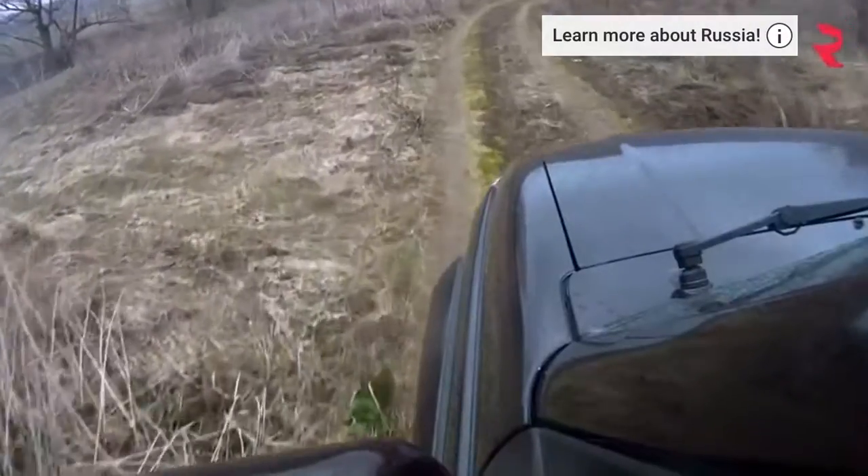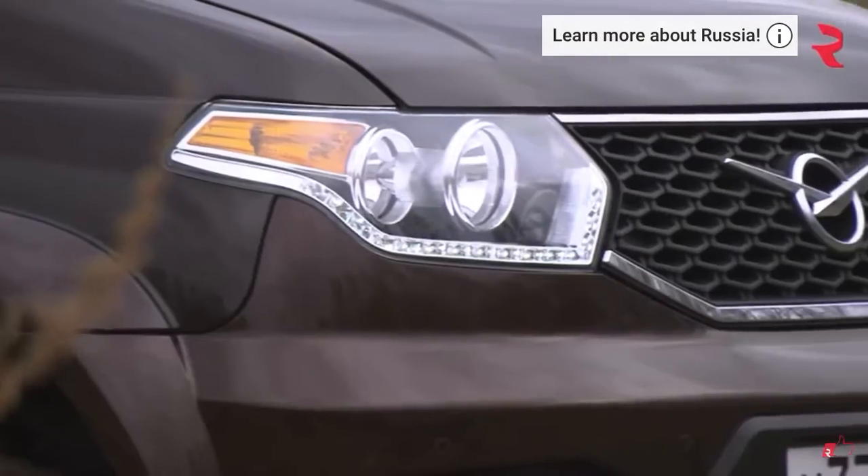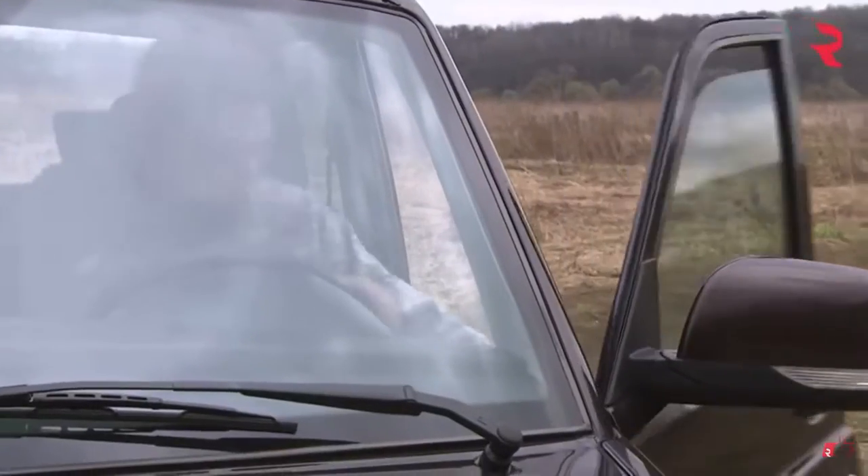Hi everyone and welcome to Russian Rides. I'm your host Tim Kirby and my mission is to test out every car that the Russian auto industry has to offer.